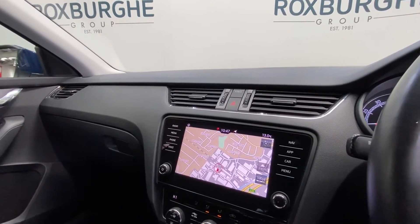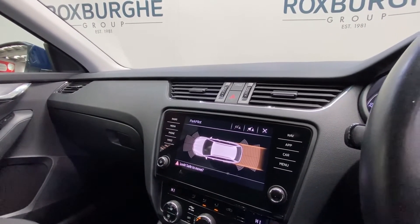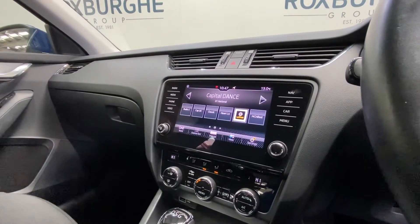Fantastic range of tech — everything from your navigation to your DAB radio. Front and rear sensors as mentioned earlier, along with your full climate control panel down below.